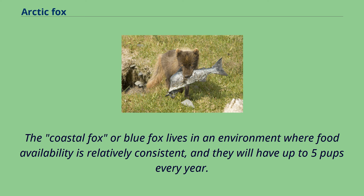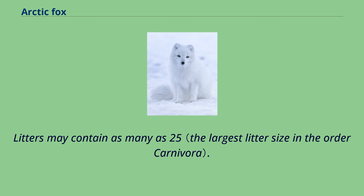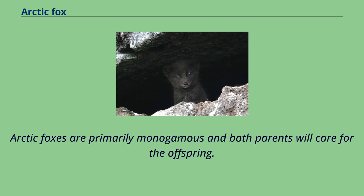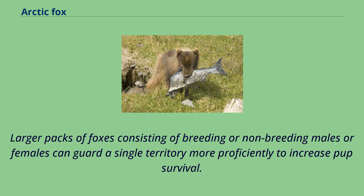Breeding usually takes place in April and May, and the gestation period is about 52 days. Litters may contain as many as 25. The young emerge from the den when 3-4 weeks old and are weaned by 9 weeks of age. Arctic foxes are primarily monogamous and both parents will care for the offspring. When predators and prey are abundant, arctic foxes are more likely to be promiscuous and display more complex social structures. Larger packs of foxes consisting of breeding or non-breeding males or females can guard a single territory more proficiently to increase pup survival.